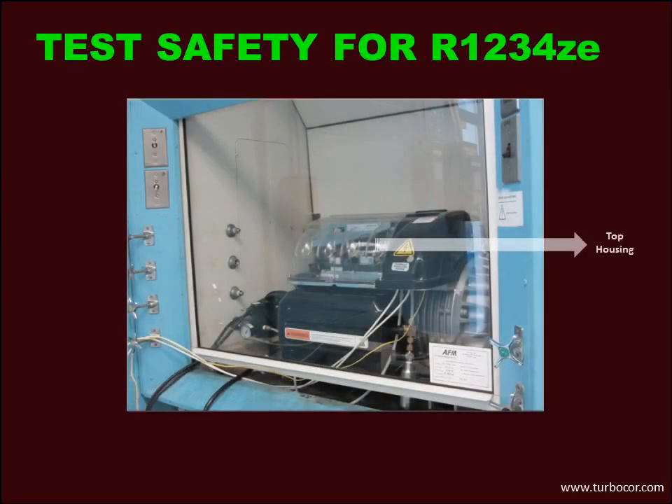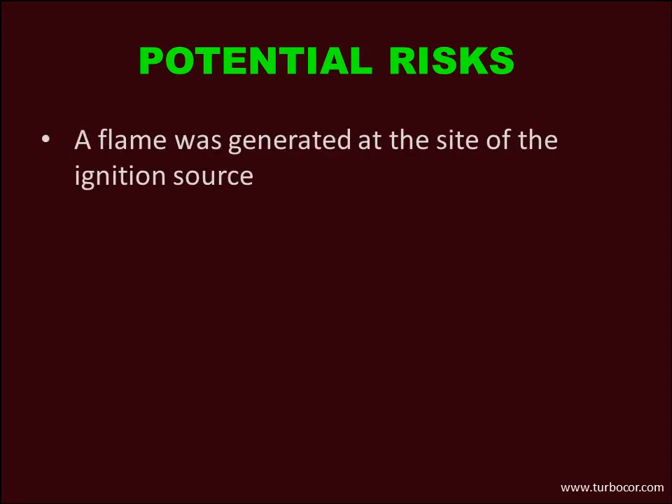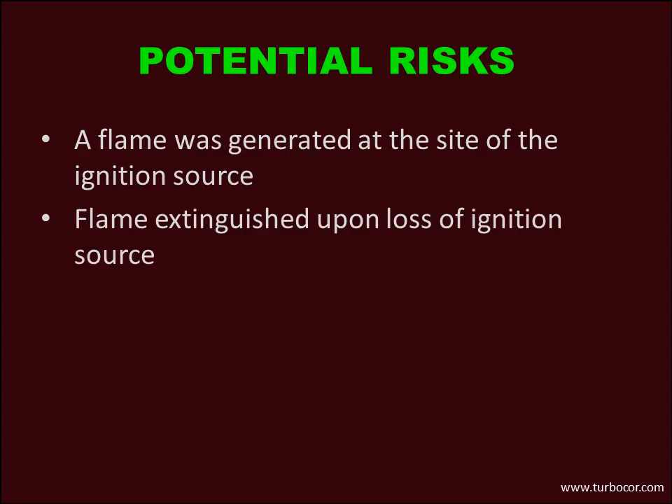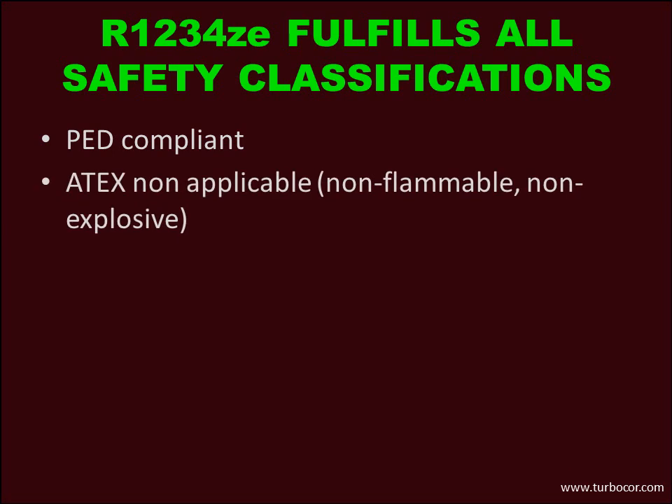Is it safe to use R1234ZE refrigerant? We have run several tests with the developers of the refrigerant to check the flammability and potential risks when using R1234ZE. The results confirm that the DTC compressor using R1234ZE satisfies all recognised safety standards and complies with the pressure equipment directive. Testing demonstrated that the refrigerant is non-flammable and non-explosive, so ATEX regulations related to explosive atmospheres are not applicable.